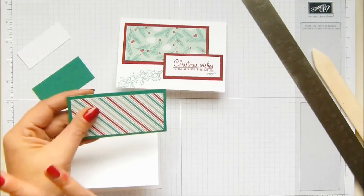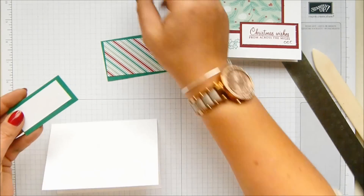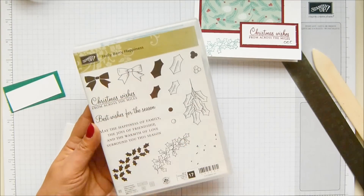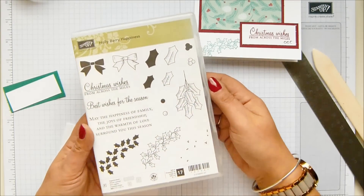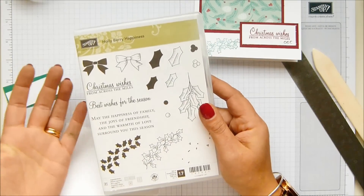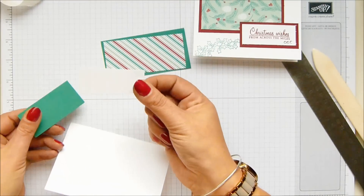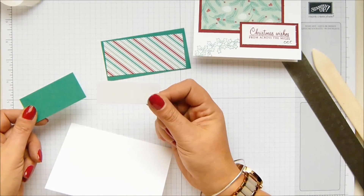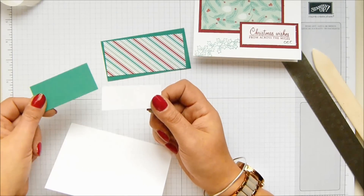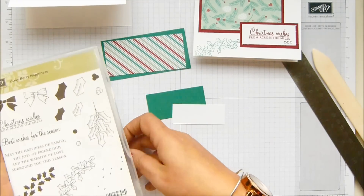I cut up all of my pieces as you can see. The panel to stamp on — I took my stamp from the Holly Berry Happiness stamp set, 'Christmas Wishes Across the World,' because these are my thank you cards going across the UK but also into Germany, France, Holland, and Austria. It was a perfect sentiment. For this one I need six and a half by three centimeters — two and five-eighths by one and a half inches. The other one is seven by three and a half centimeters. Let's get it all going — Holly Berry Happiness, too cute, love this set.